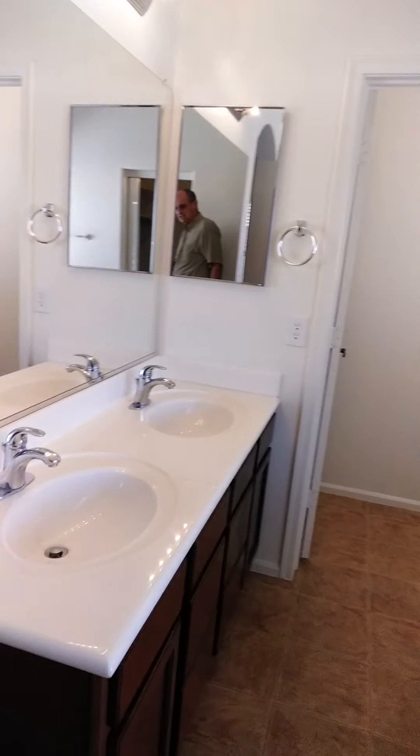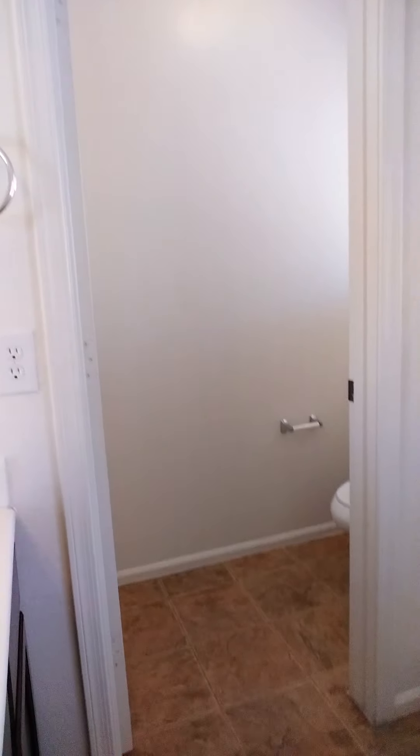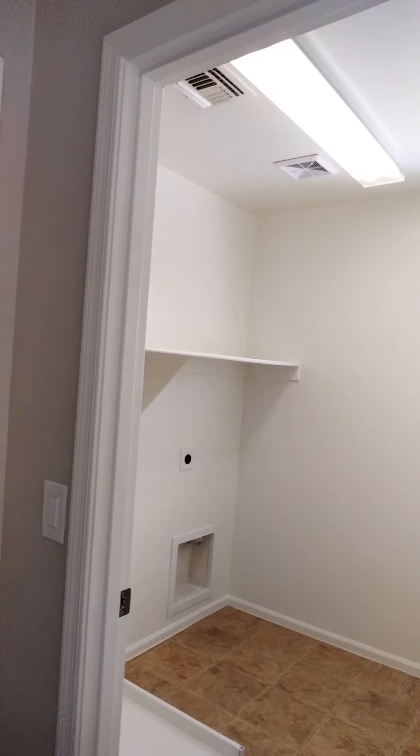Let's take a quick look at our master. Vaulted ceilings here in the master with a nice big fan. All the amenities that you're looking for in your bath with a separate tub and shower, dual vanities, and a water closet over here.